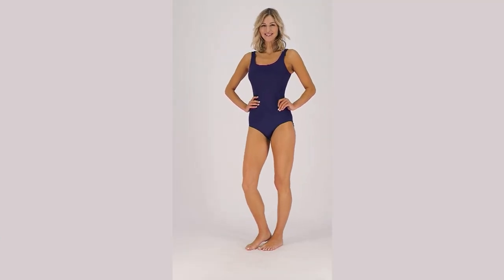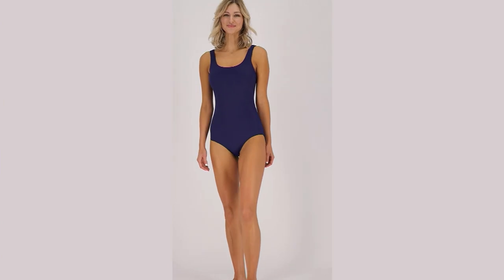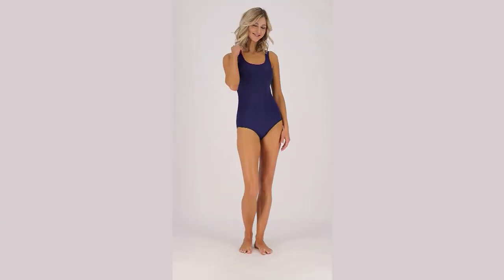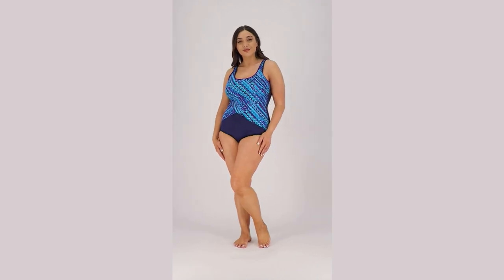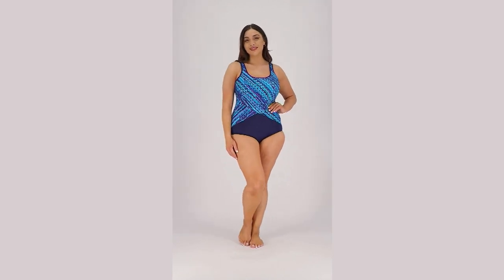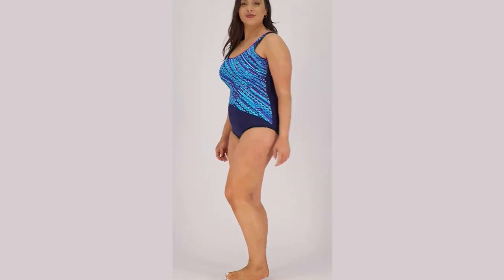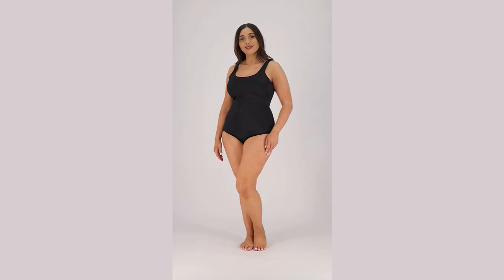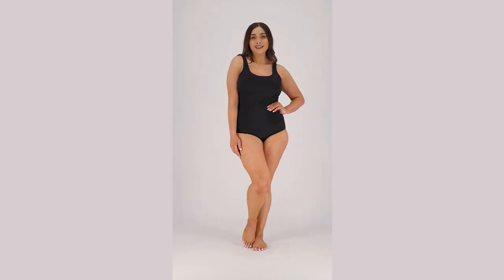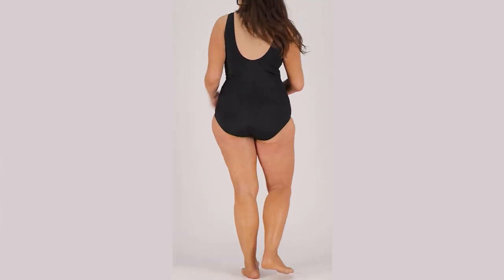Land's End, Janssen. All right, so now it's time for the Land's End Scoop Neck Tugless One-Piece Swimsuit. Look at our beautiful model right there. One of the things I cannot stand about a lot of bathing suits is they ride up in all the wrong places. Well, this is a Tugless One-Piece Swimsuit, a very, very classic scoop neck design. You're saving a little under $25.